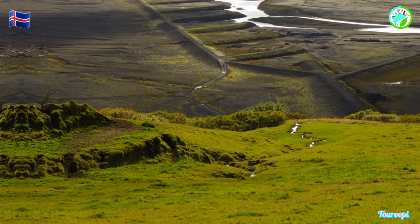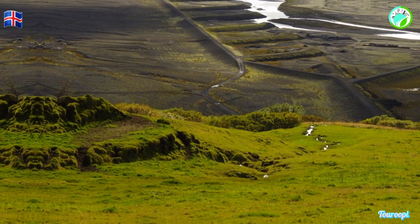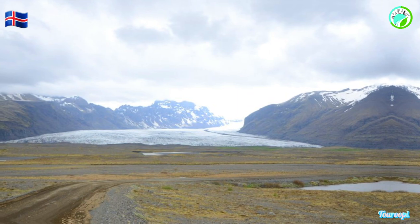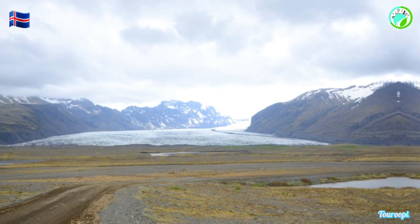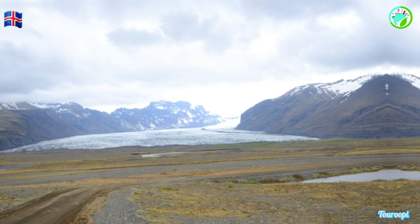The park's expansive size means that each visit can offer a different experience, whether it's exploring a new hiking trail, discovering hidden waterfalls, or witnessing the dynamic interaction between ice and fire that has shaped Iceland's landscapes for centuries.